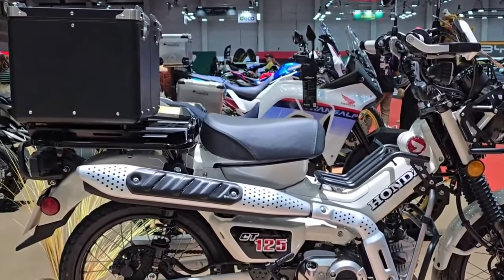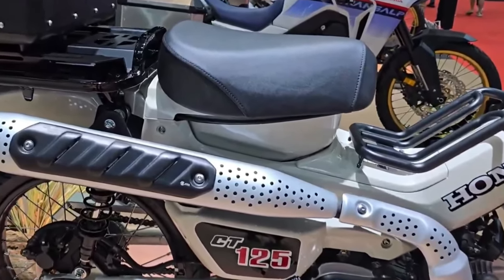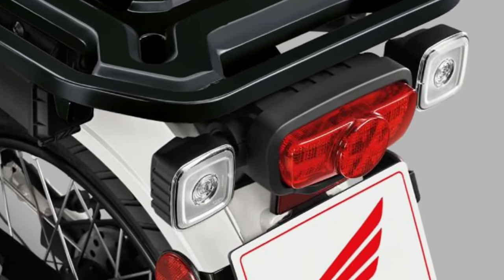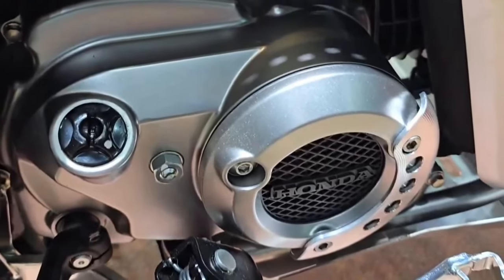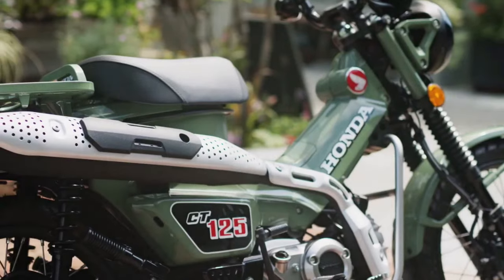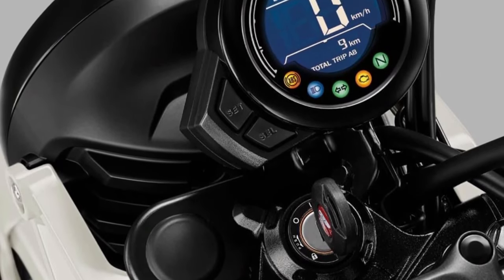At the heart of the 2025 CT 125 is a refined 124cc, air-cooled single-cylinder engine. This engine is designed to offer a balance between power and efficiency, delivering a smooth ride with enough torque for off-road adventures and urban commuting.